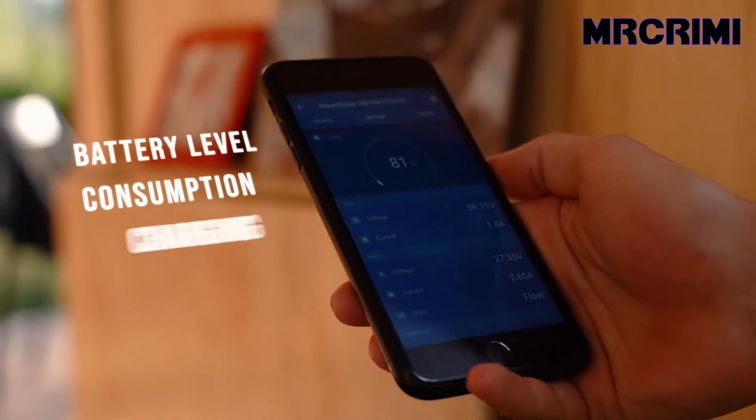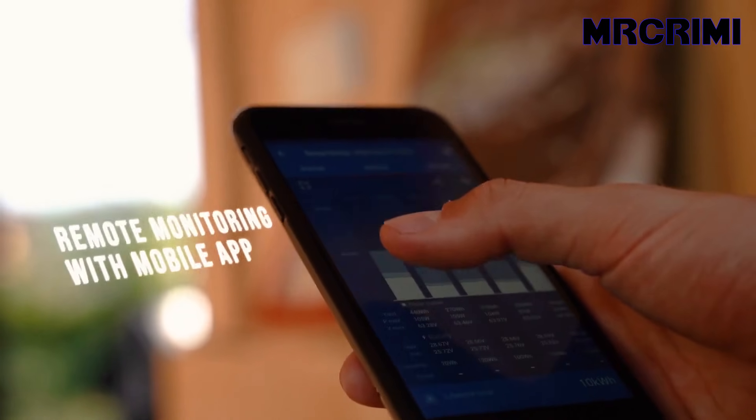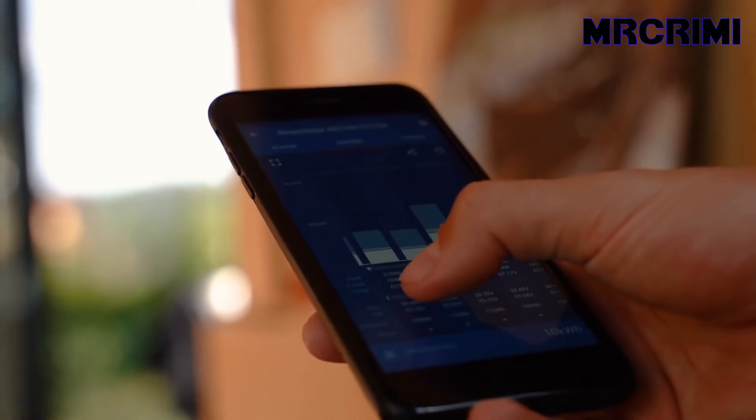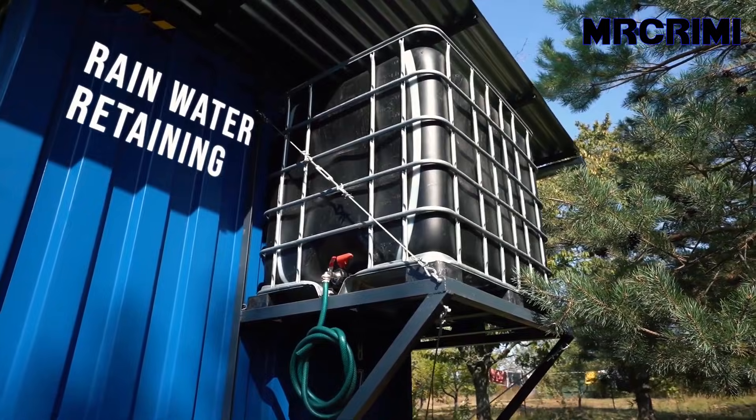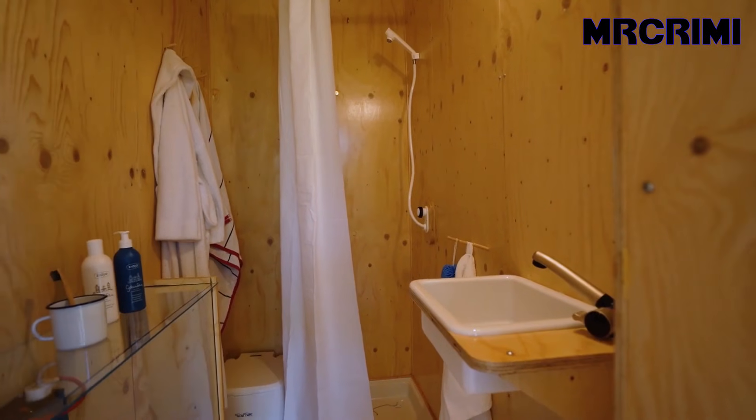The battery level, consumption, charging, and other factors can all be monitored remotely using a mobile app. The house is equipped to retain rainwater, which is filtered and distributed to the kitchen and bathroom.